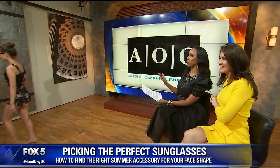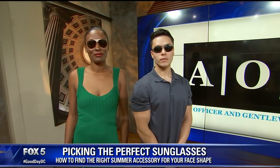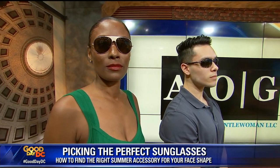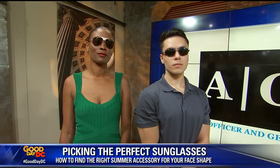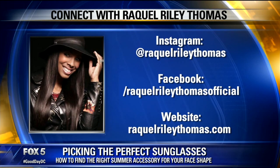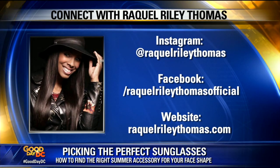Finally we have Josh with a square-shaped face and Tamika with a round-shaped face. Josh's square shape features a broad forehead and strong jawline. His Maui Jim polarized gunmetal sunglasses retail for $299. Tamika's round face calls for darker colors and thicker full-frame glasses to balance it out — her Volley Wear sunglasses retail for $225. For more advice, you can reach Raquel at RaquelRileyThomas.com or on Instagram at Raquel Riley Thomas.